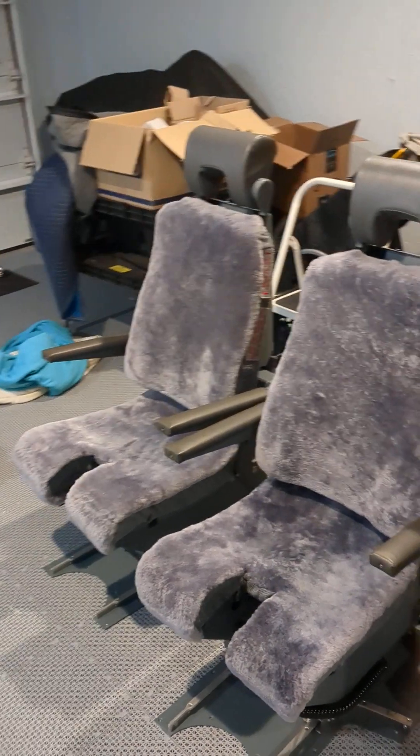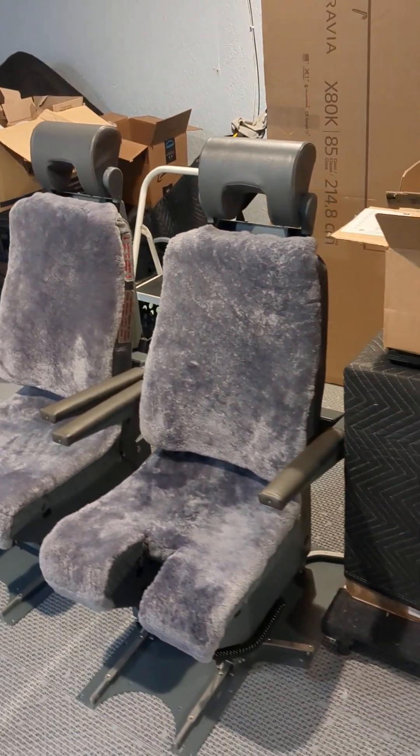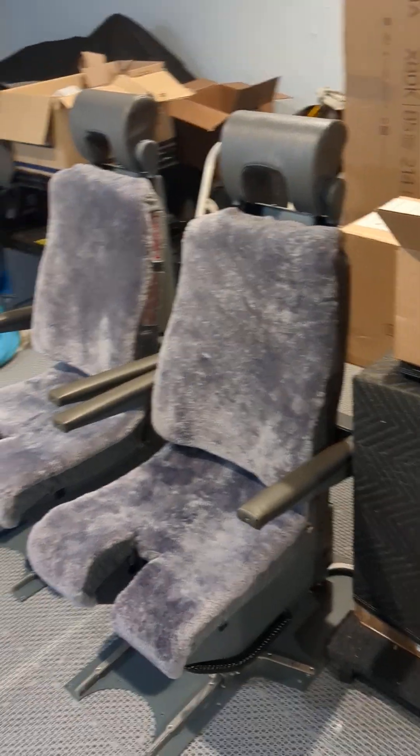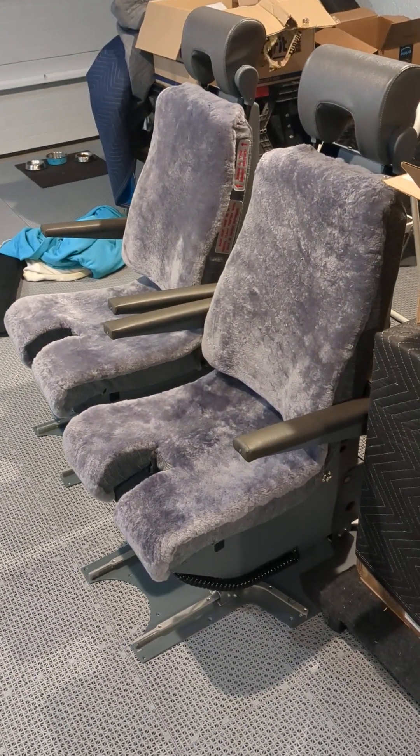It's time for a quick daily video update on the progress on Captain Scott's Boeing 737 NG simulator.